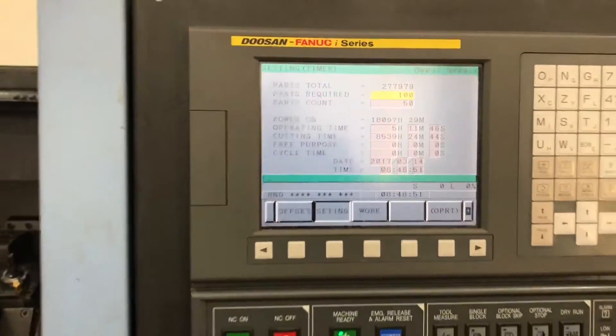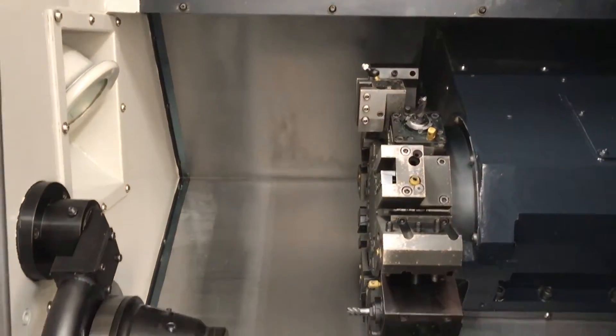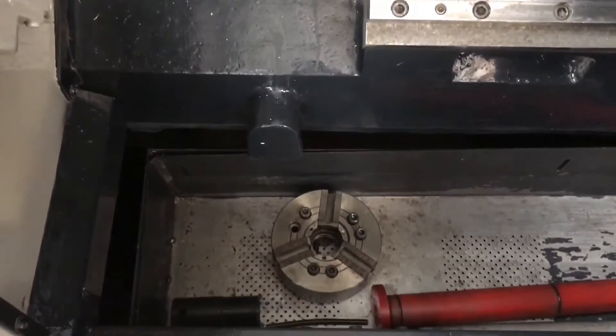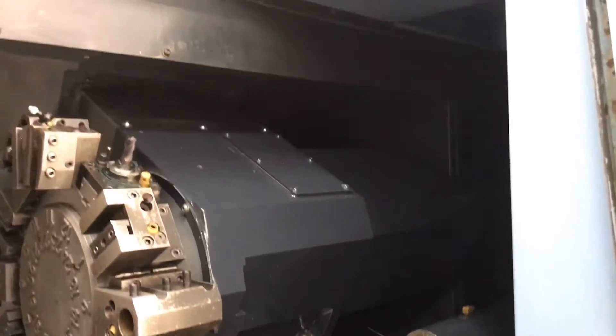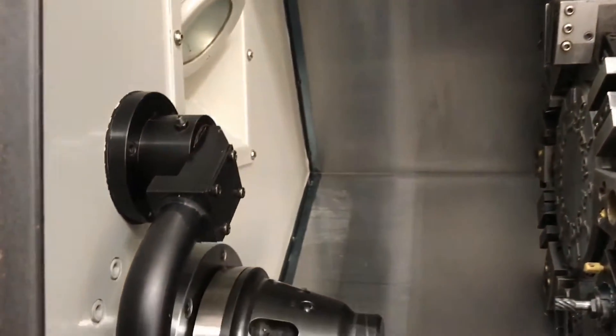Real clean looking machine. Comes with a 6½ Kitagawa Chuck. Has the full C-axis milling. Comes with the tool holders, all the books and manuals of course. Got the 12-station turret.